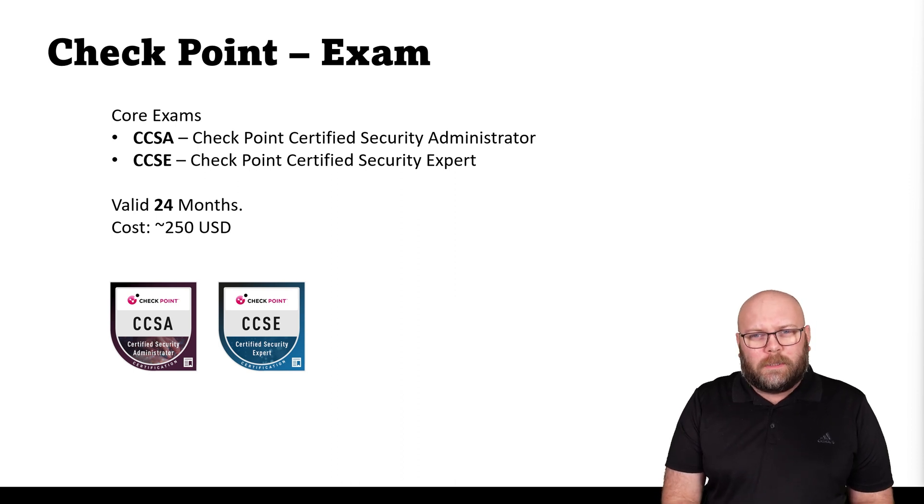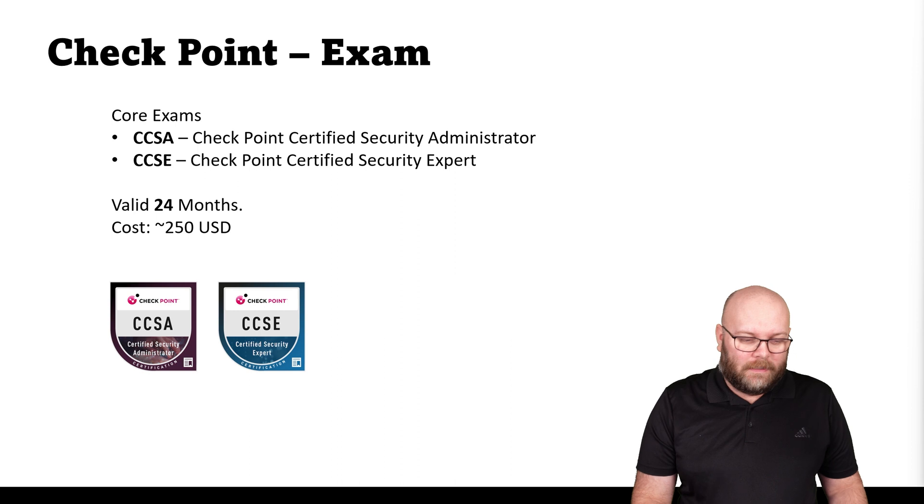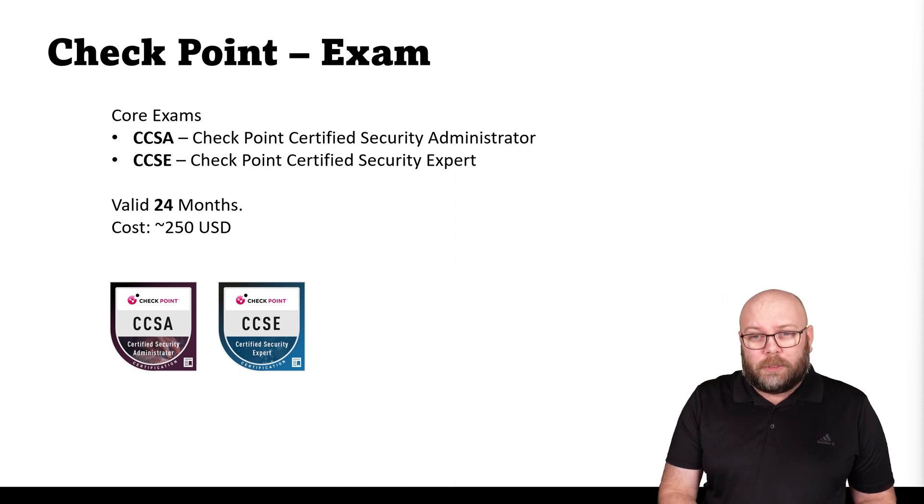It's more or less always possible to find some sort of discount code on the Checkmates community, so if you're planning to write it, please check there before. These exams come out with new versions from time to time — I did write my first CCSA when it was R71, and today in March 2023 it's R81.10 or R81.